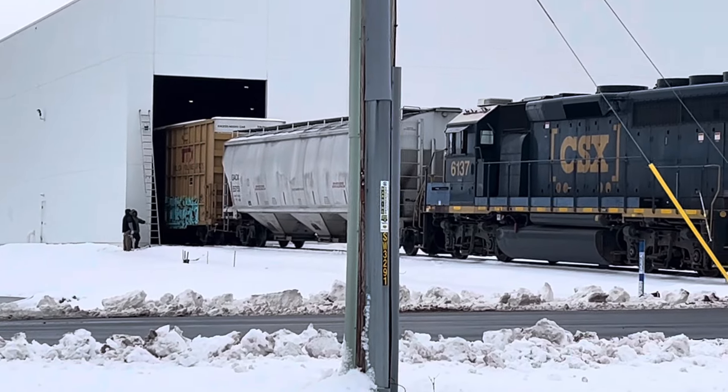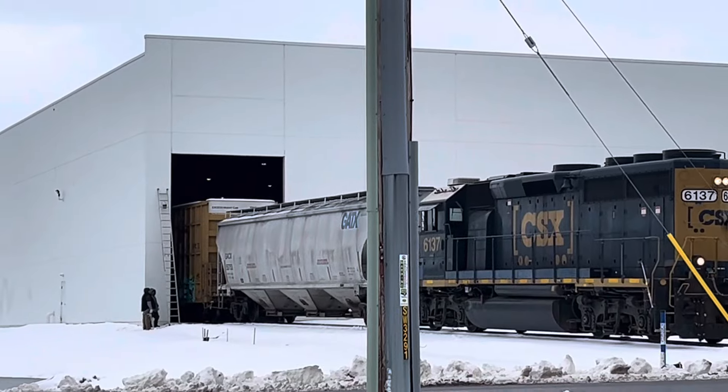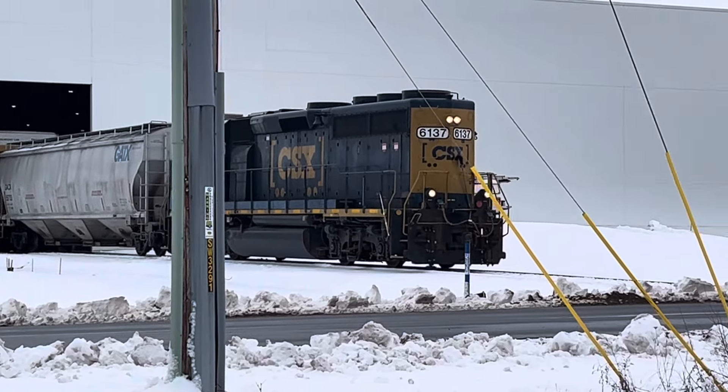Okay guys, make sure to like, comment, and subscribe for more videos like this. I'm Real Finland — Real Finland, out.